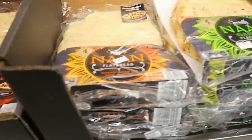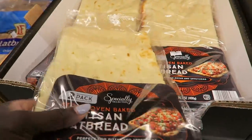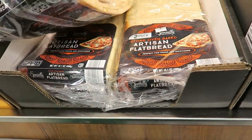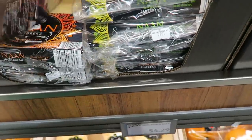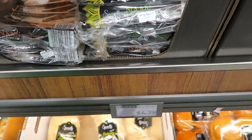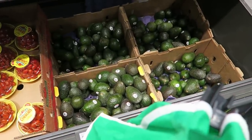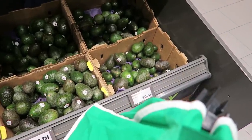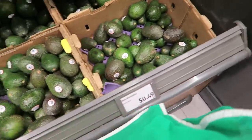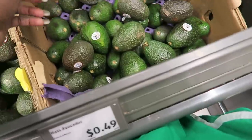I usually get naan bread for our pizzas — you get four for $4.29, fresh and tasty. Always check the date. The avocados are 50 cents each, so six would be $3.00. The ones at Costco seem a bit bigger but these are the Hass ones — definitely bigger than Kroger's.